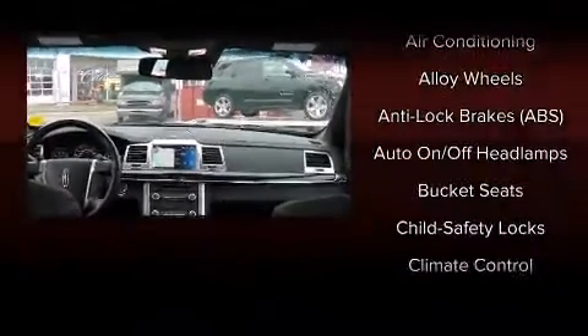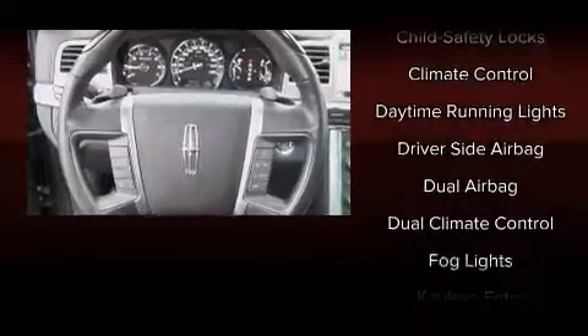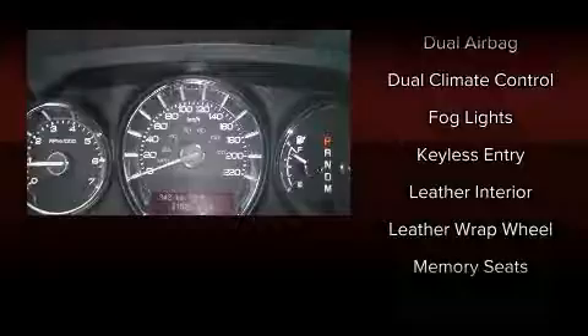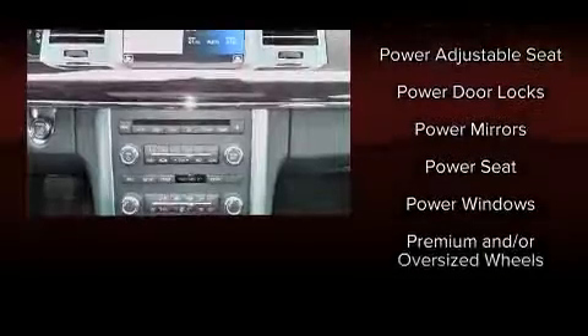Everything is where it ought to be, from the dashboard controls to the door locks and window controls. Audio features include a CD player with MP3 capability and 16 speakers, yielding a symphony-like audio experience.